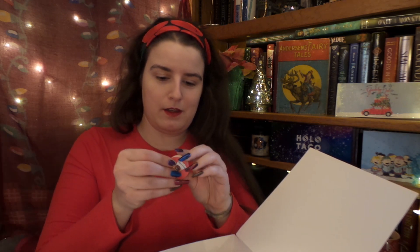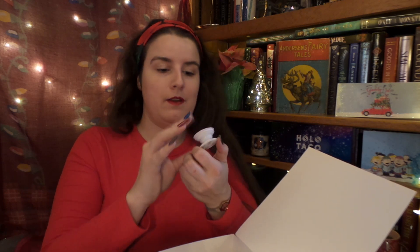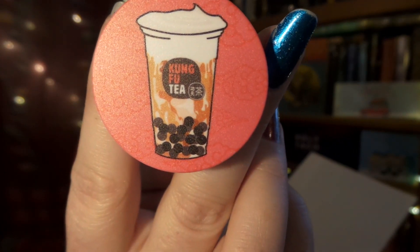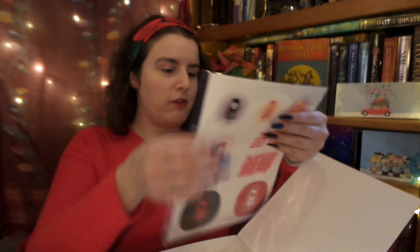Up next, a little baggy — we have a Boba pop socket! There it is — popping it open. It has my favorite tea on it: the Wow Tea, which is a cheese foam top with brown sugar boba. Chef's kiss, I adore it! And a reusable straw — that will be very handy.